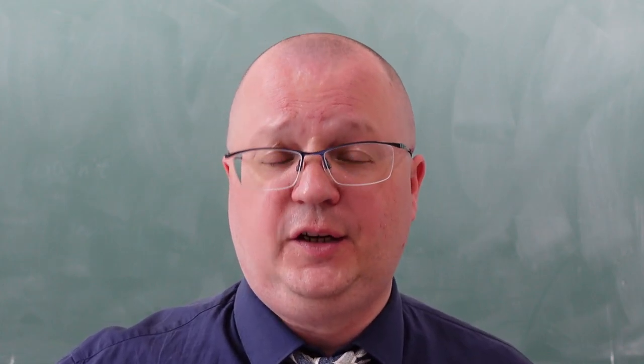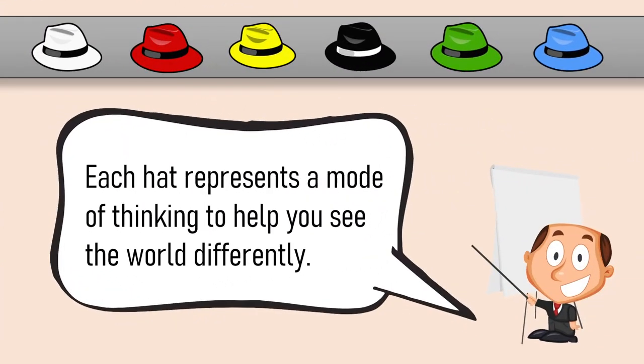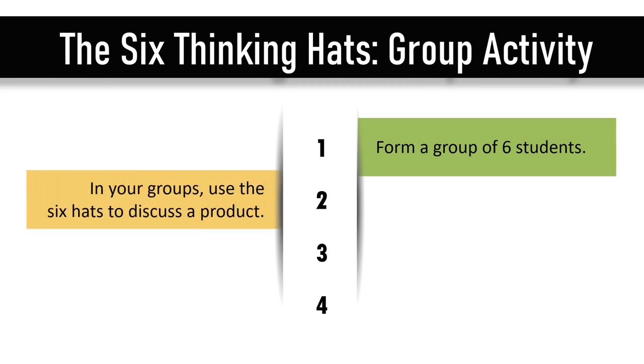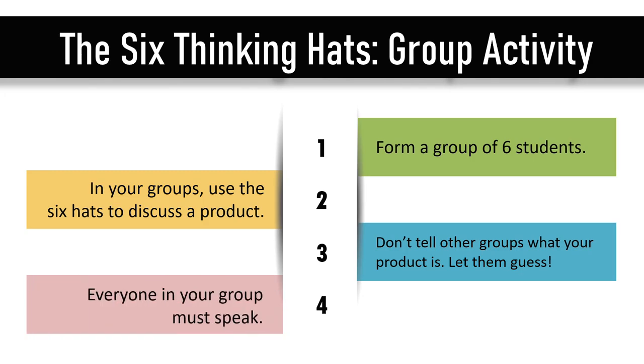Now, you may say: Val, it's all very interesting, but we are teachers — how can we apply this approach to a language classroom? Here's how. Tell your students that you are going to do a group activity called the six thinking hats, and that each hat represents a mode of thinking to help them see the world differently. Ask them to form groups of six students. In their groups, they're going to use the six hats to discuss a product — any product they want. They can tell other groups what their product is, because other groups will have to guess, and everyone in the group will have to speak.